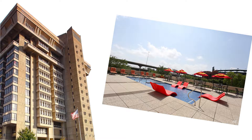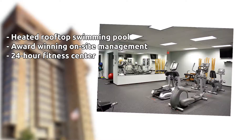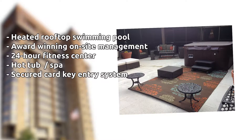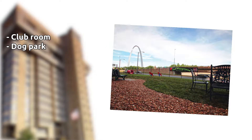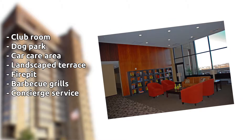.400 offers a premier amenity package, including a heated rooftop swimming pool with sun deck, award-winning on-site management, 24-hour fitness center, hot tub spa, secured card key entry system, conference room, business center, ATM machine, high-speed elevators, club room with billiards, outdoor dog park, car care area, large landscaped terrace with seating, fire pit, barbecues, and a concierge service for packages, dry cleaning, valet, and limousine services.